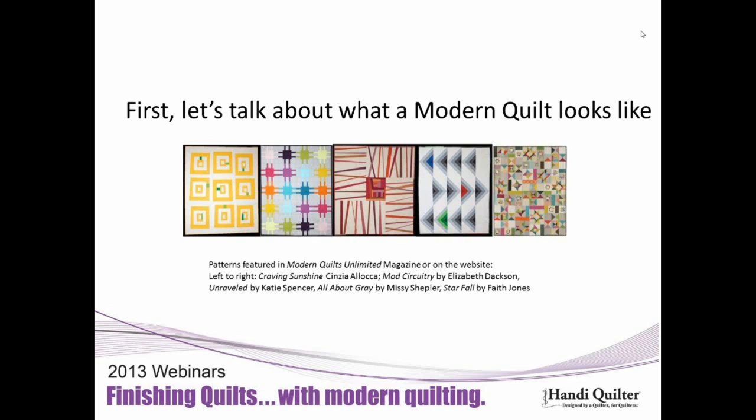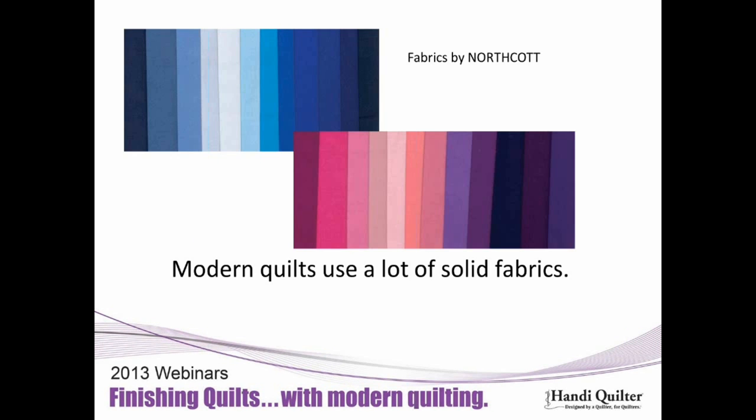Faith Jones' Starfall is a tribute to roots — very traditional patterns used in a new and exciting way. Modern quilts use a lot of solid fabrics and solid colors. Northcott puts out several different colorways, and all fabric companies are embracing this. The Kona cottons were reduced to just a few colors a few years ago, but with the excitement about solids, they've now introduced dozens of new colors. You can find just about anything you want to use in a modern quilt.